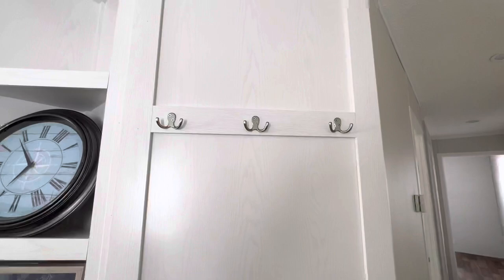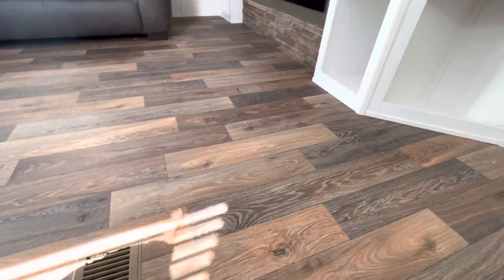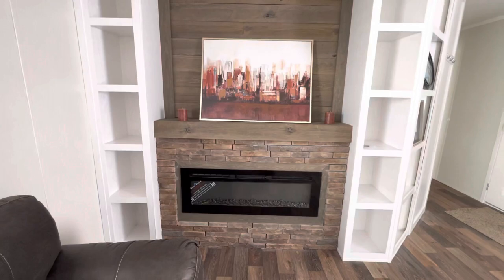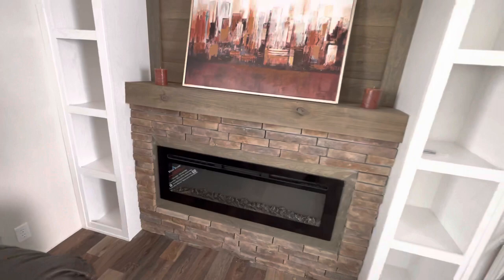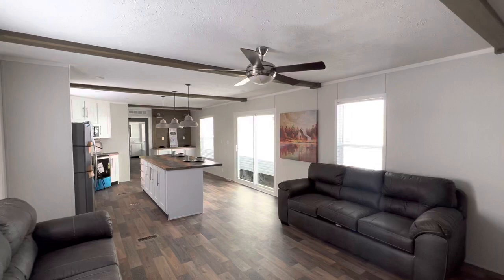I'm gonna go down this hallway first. They got some nice flooring in here with the vents in the floor. Let me give y'all a shot of this fireplace again — a spot for the TV, cubbies on the side, and it's a stone fireplace. It looks real nice. I'm gonna swing around so y'all can see the kitchen, but I'm gonna save that for last when I get to the master.